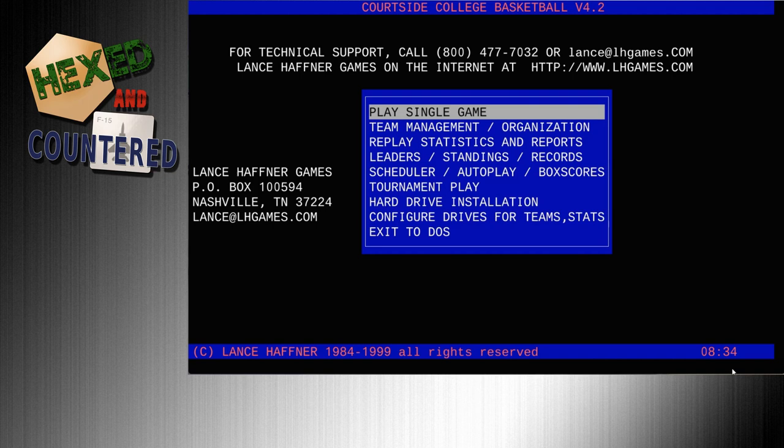Hello and welcome to Hexed Encountered. My name is Joe. Today I'm going to be doing something in honor of heading into the Final Four weekend in the college basketball season. Previously I did an old game called March Madness from Avalon Hill, which is kind of an abstracted college basketball game — relatively simple.